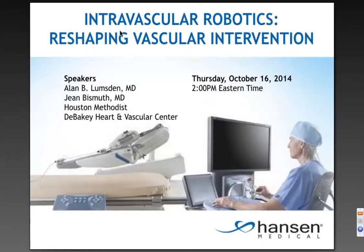Welcome everyone to today's webinar, Intravascular Robotics: Reshaping Vascular Intervention. Today's event is being presented by Hansen Medical, the global leader in intravascular robotics.